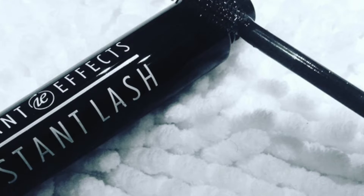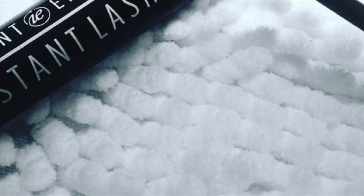Well if you want the perfect lash, we found Instant Lash through Instant Effects. It's so simple to use. All you do is put it on like your regular mascara, wait two minutes and then apply your mascara. You will see a 20% increase in your lashes within the first two minutes.